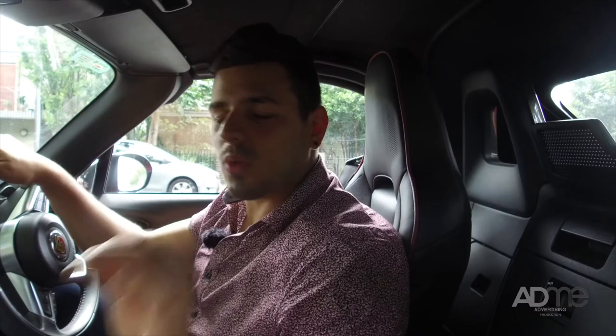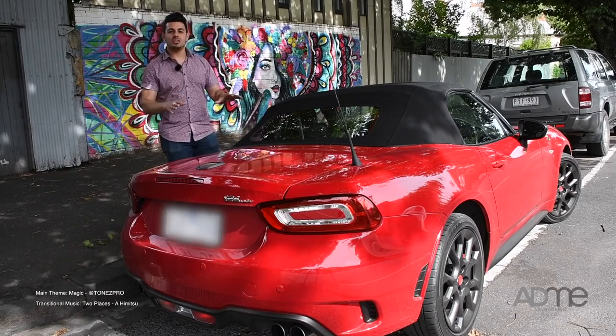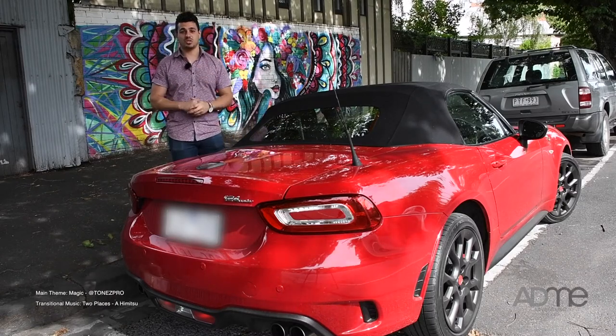One thing you should notice is how quiet it is inside. This cabin has been built so well that it really helps keep out the external noises. The Abarth is one of those cars that you'll be talking about for generations — it's the kind of car you'll be telling your kids you've had the pleasure to drive.